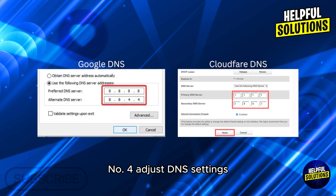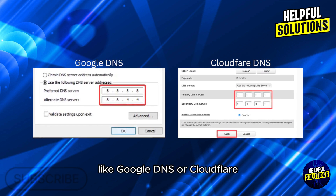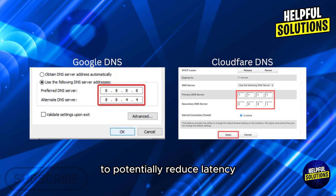Number 4: Adjust DNS settings. Switch to a reliable DNS service like Google DNS or Cloudflare to potentially reduce latency.